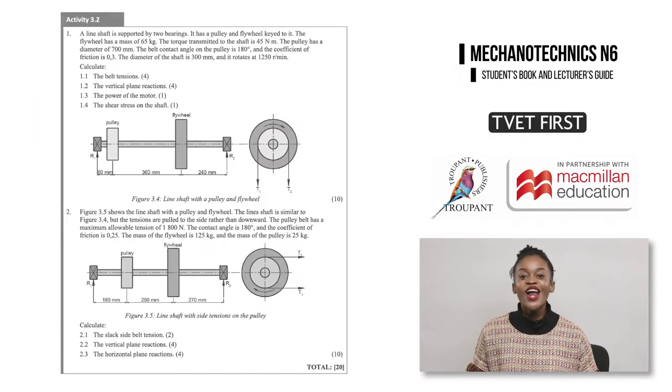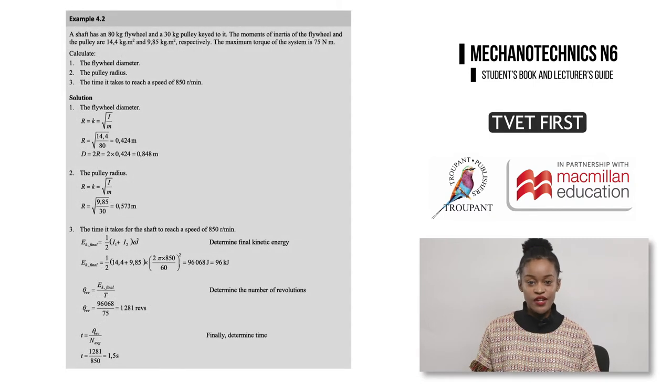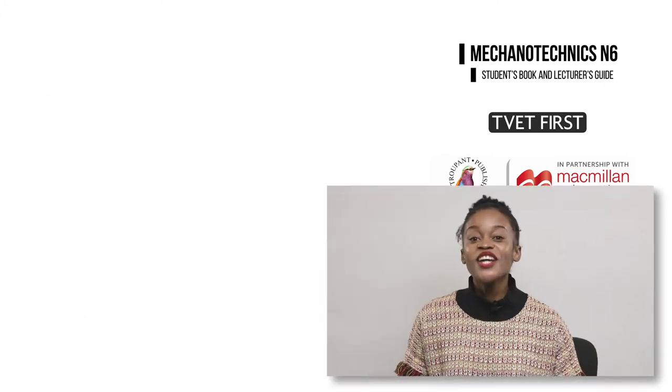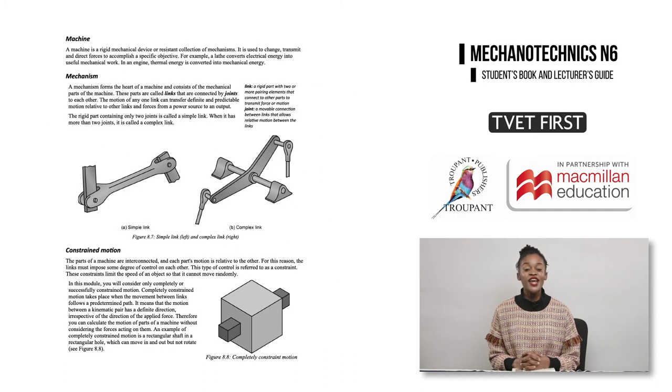Specific calculations have been added to all eight modules in the new curriculum. For example, line shaft calculations, gear drive calculations, flywheel calculations, worm gear calculations, and rail traction calculations each specify particular calculations which students must be able to perform. In the new curriculum, students need to demonstrate the ability to draw and label diagrams to accompany their explanations. For example, in Module 8, which covers kinematics, students are required to define terms with the aid of diagrams.